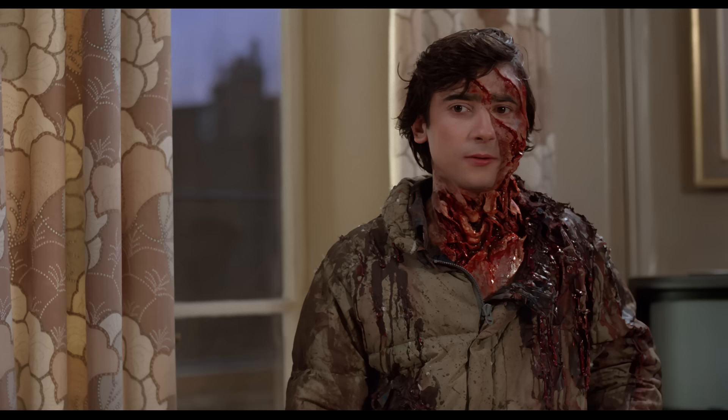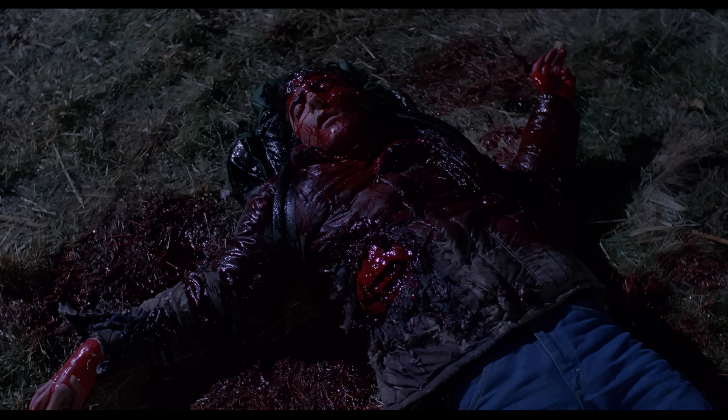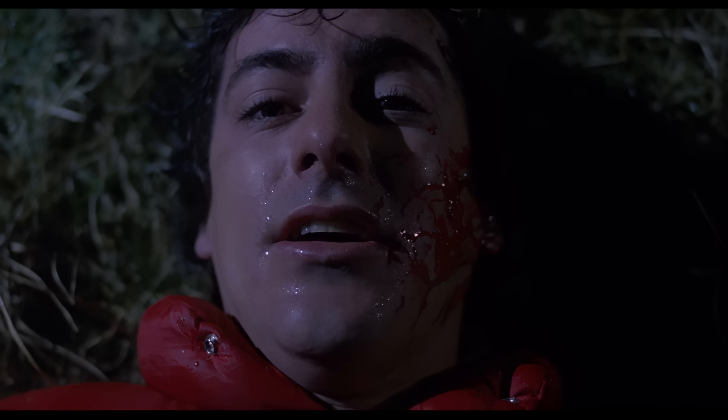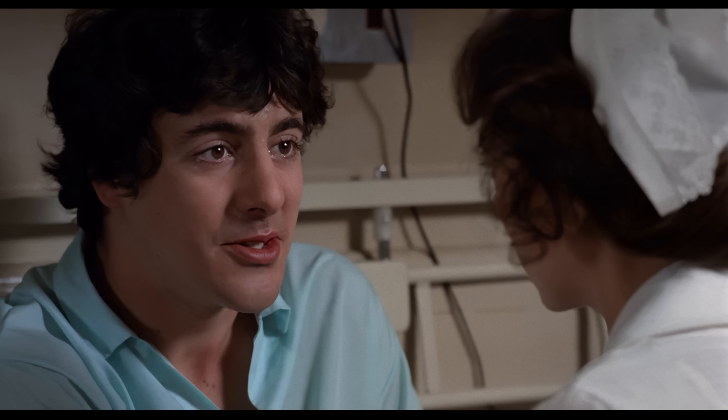Jack urges his friend to end his life before he hurts anyone and subjects them to this horrible fate. David freaks out and calls for the nurse — and Jack is gone. At first it seems like no friend would tell him to die, but the more the movie goes on, you realize Jack is really trying to help David. There's no cure, and he will inevitably kill and subject those victims to the horror of limbo. And worse, what if he creates another werewolf? David was only scratched by the werewolf — so to be infected, you don't have to be bitten; any wound will do.